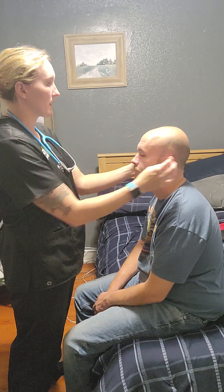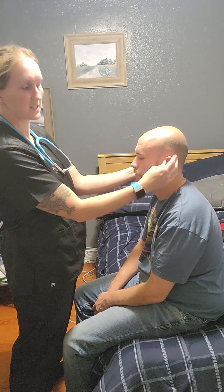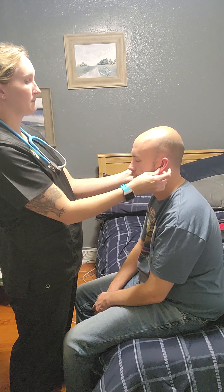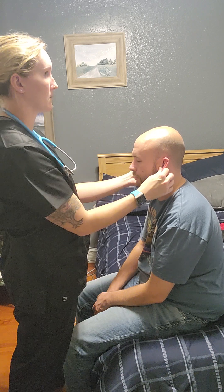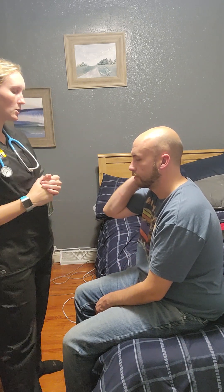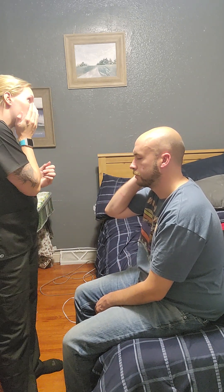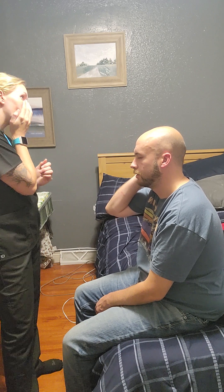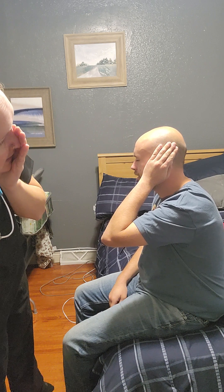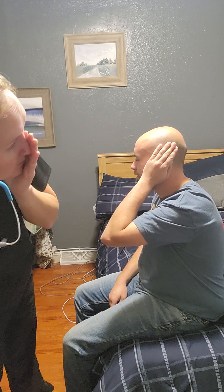Next we're going to check your ears. Inspecting first — they are symmetrical and equal. Palpating for any cysts or lesions — I don't feel anything, no pain. Now I'm going to do a whisper test. Cover this ear — I'll say two words and you repeat them. Ball — ball. Truck — truck. Now cover this side. Monster — monster. Gummy bear — gummy bear.